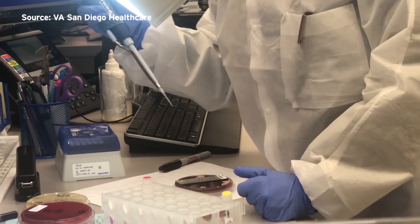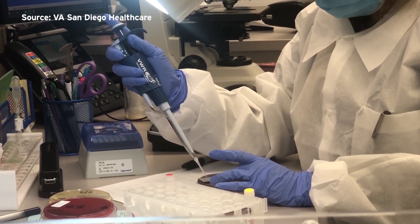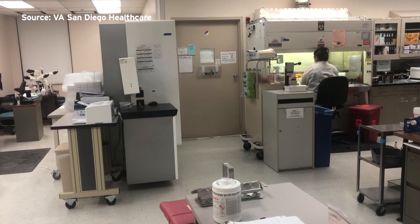Recently, the VA region partnered with Roche Pharmaceuticals, which was looking for places to test the first FDA-approved fast test for COVID-19. They've since run 3,100 tests in 10 days.